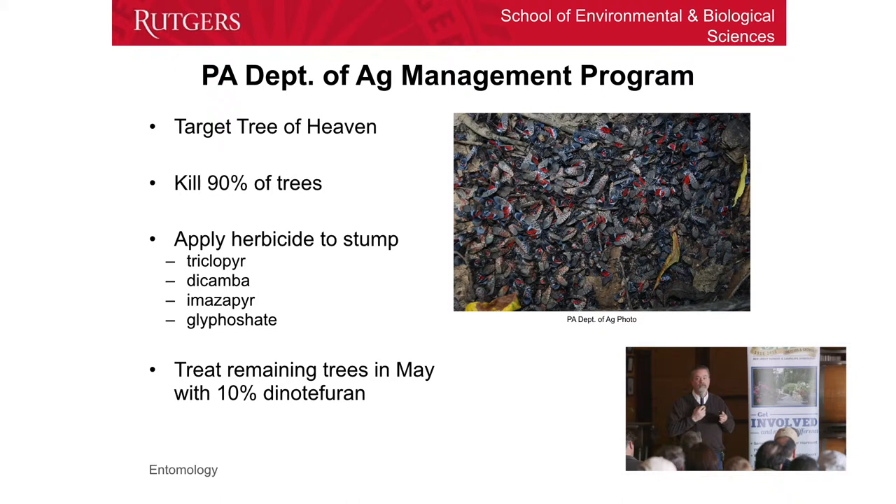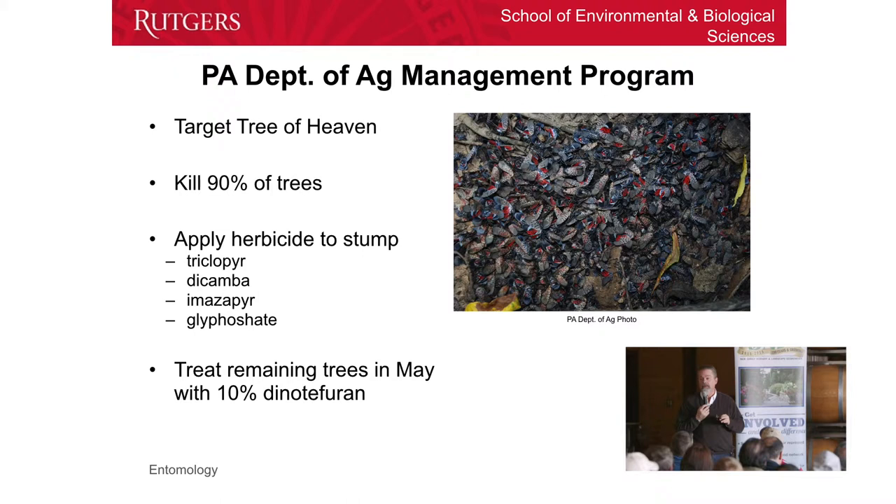One of the things you're going to need to do is treat the stumps, unless you're going to dig them out. Has anybody ever tried to dig out the stumps of an ailanthus tree? It's next to impossible because they have all these runners — you just keep pulling and pulling and finding connections to more and more trees. So if you're going to cut them down, you're going to have to treat them. There are a couple of materials recommended: dicamba, imazapyr, triclopyr, and glyphosate — or Roundup. Those are the herbicides you can use.